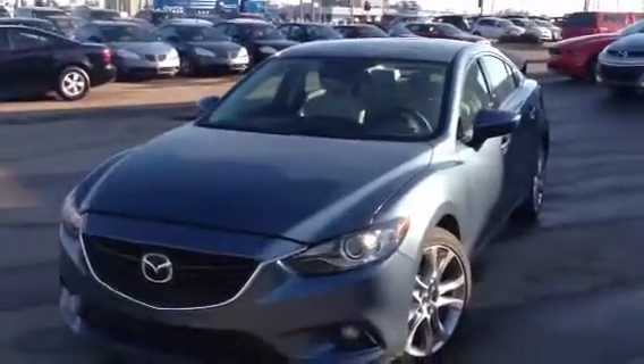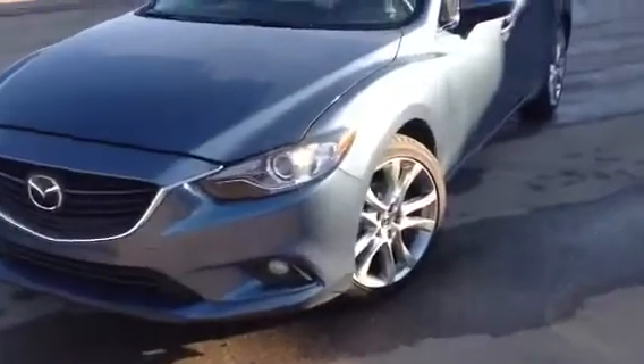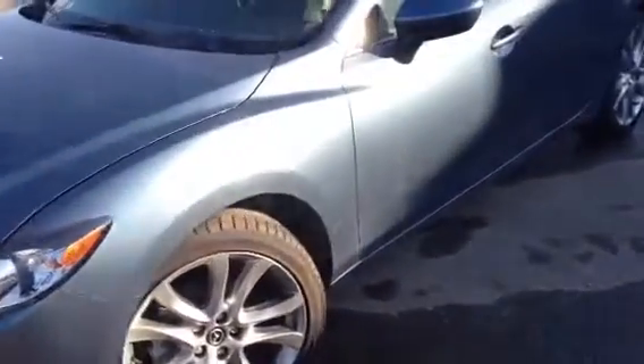The Mazda 6 — outstanding vehicle for 2014. Award winning. This is the GT version you have asked about. Stunning blue with a beautiful white interior.